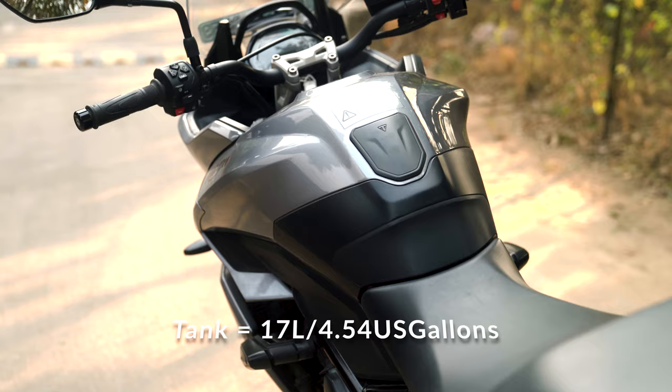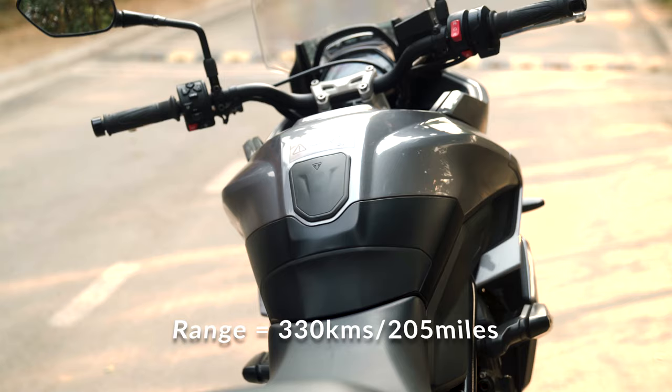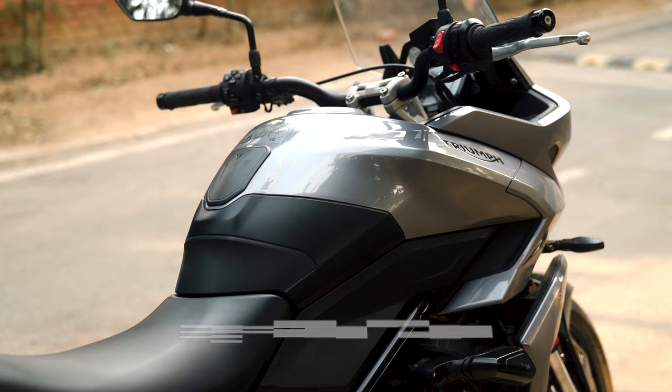The tank capacity is 17 litres or 4.54 US gallons. That gives you a range of 330km or 205 miles before you run dry, depending on your riding style. With spirited riding, you would end up dry about 10 miles earlier, but overall it is pretty fuel efficient.